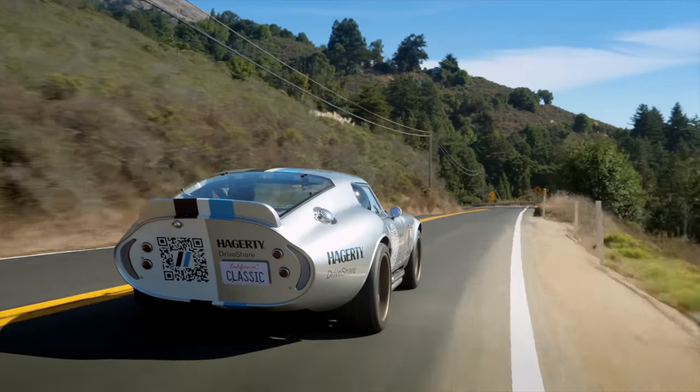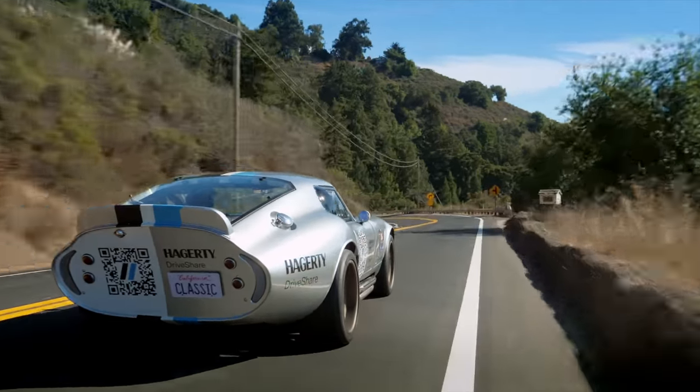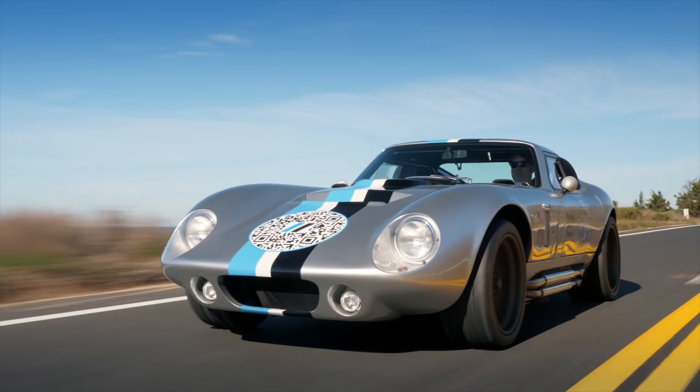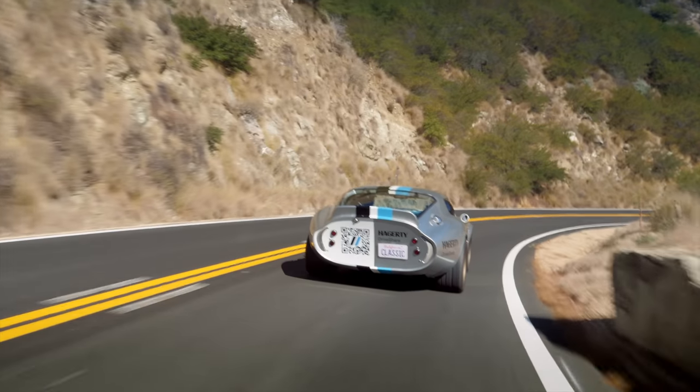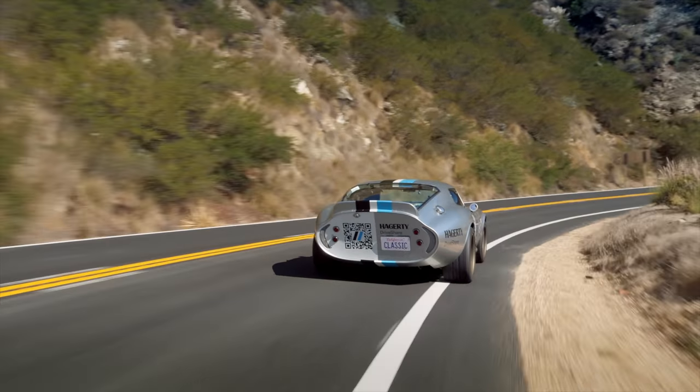There are also other replicas built by various manufacturers around the world. We've specifically asked for the Hagerty-built Generation 3 Factory 5 Type 65. A really good Daytona Coupe replica is going to cost you somewhere in the neighborhood of $40,000 to build yourself, or maybe if you find somebody selling one and you want to buy their finished project.